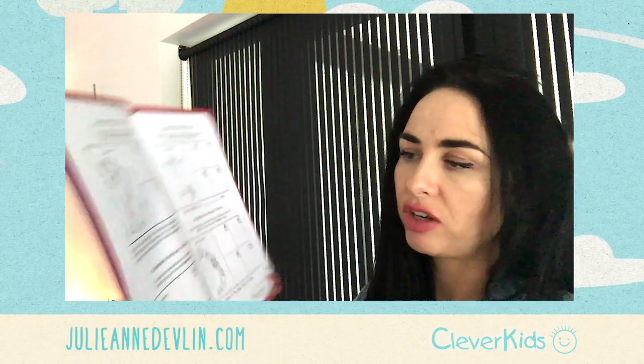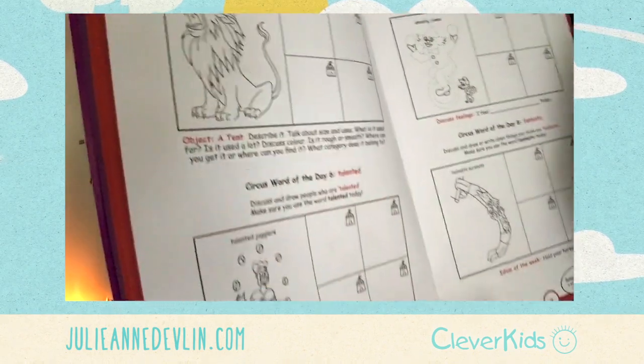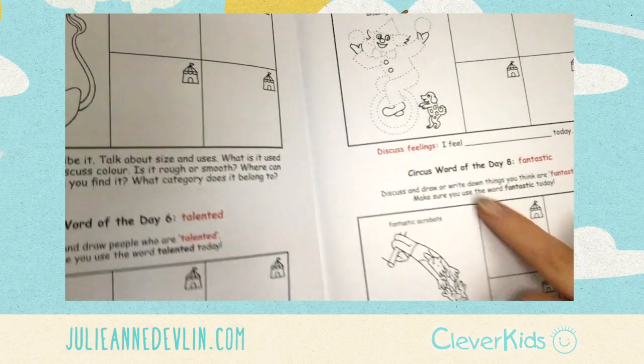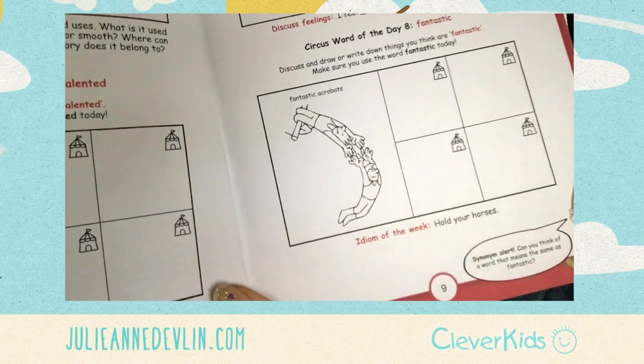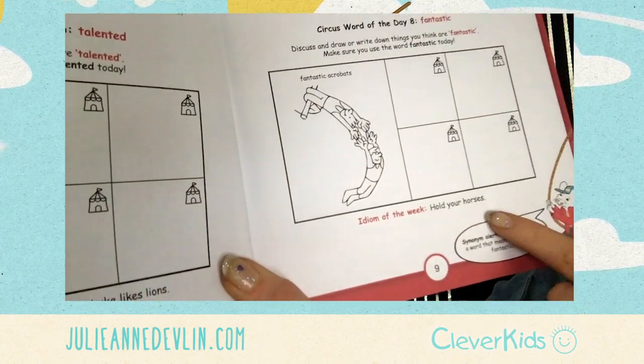With every new word of the day, there's one other activity to do — such as discussing a topic, maybe the tongue twister of the week, or discussing your feelings. It's very important at this time, especially for children's mental health and well-being, that they get to talk about how they feel. You've also got idioms as well.